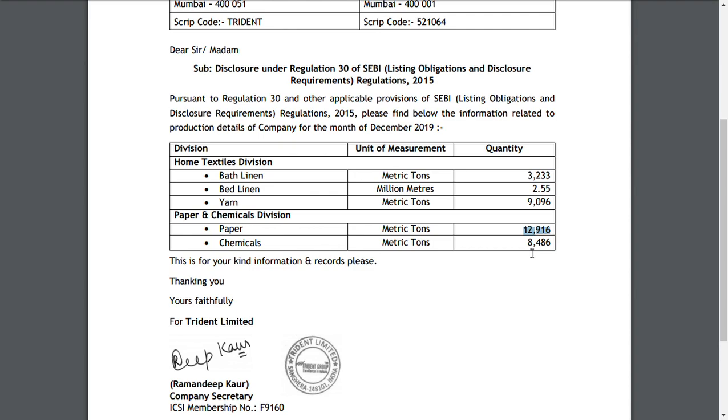We have already given Trident Limited as a multi-bagger stock. The stock has split and is now trading at around seven rupees. We are giving a target of rupees 1.5 in the short term and rupees 9.1 in the medium to long term, meaning within six to twelve months.